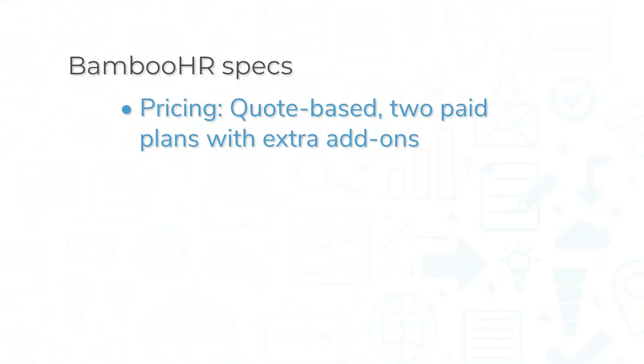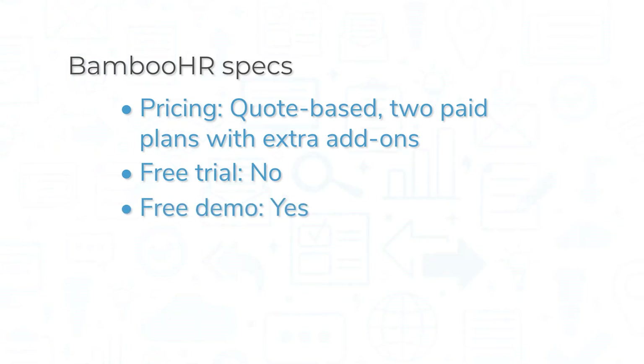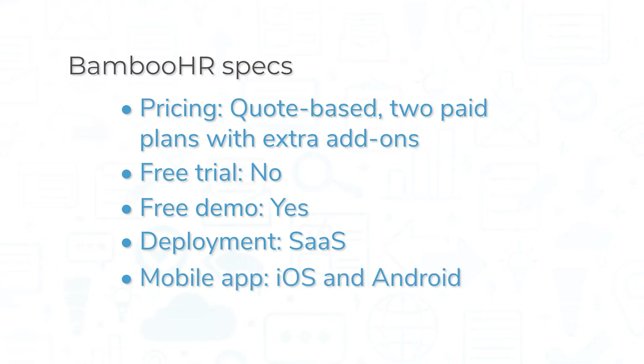Pricing for BambooHR is quote-based, and the system comes in two paid packages with three different categories of add-ons at an extra cost. You can't try it out through a free trial, but you can watch a free demo on the company's website. This is a cloud-based software, so you can access it via a web browser or through the mobile app for iOS and Android devices.